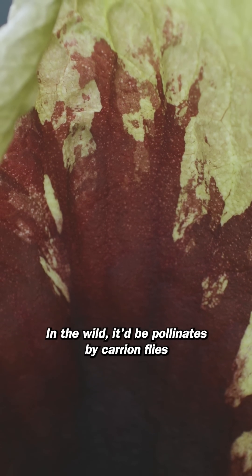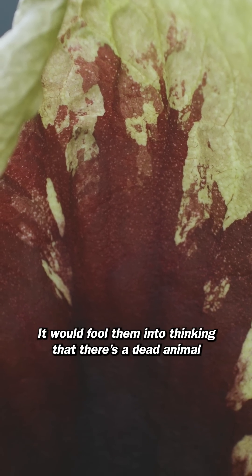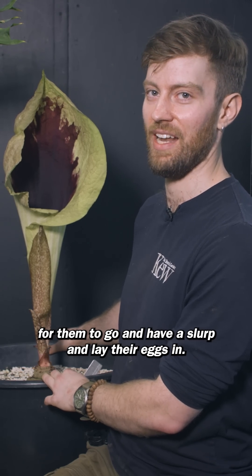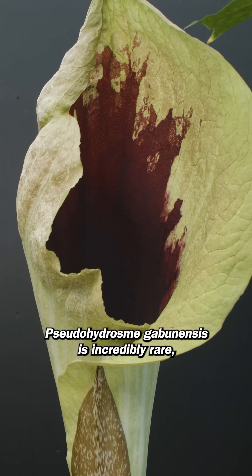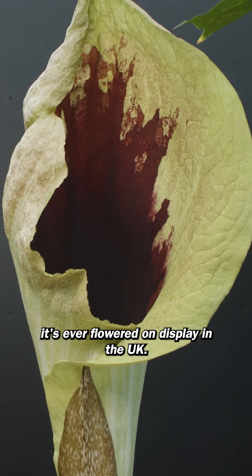In the wild, it would be pollinated by carrion flies, attracted to this sort of blood dark red. It would fool them into thinking there's a dead animal for them to go and have a slurp and lay their maggoty eggs in. Pseudohydrosmy gabonensis is incredibly rare, and this is the first time it's ever flowered on display in the UK.